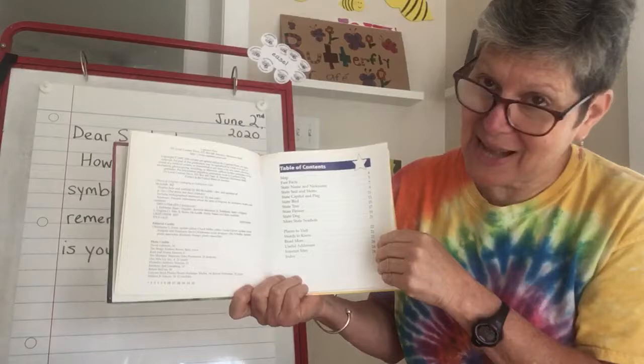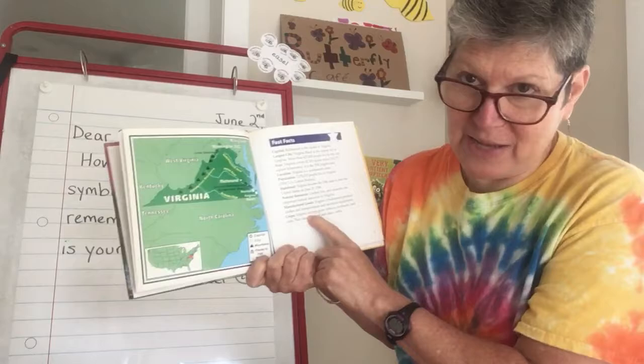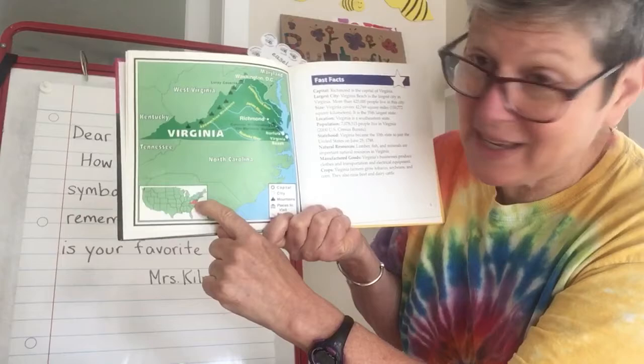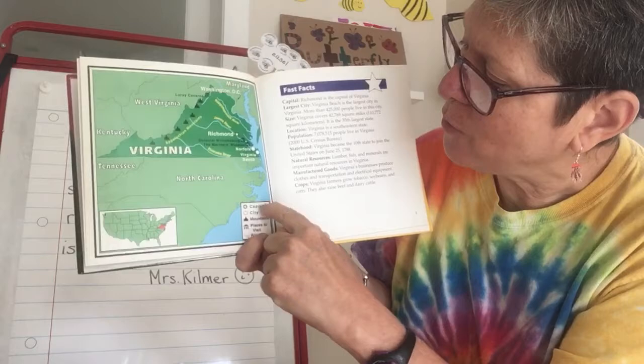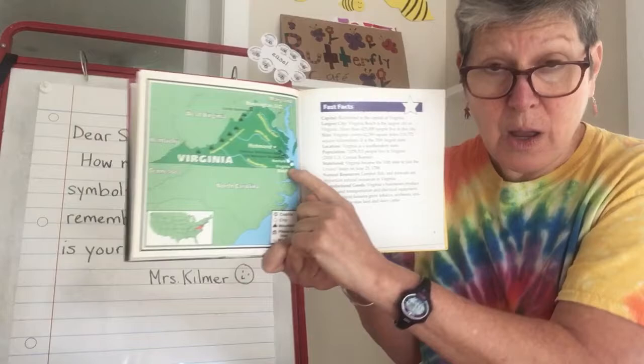Right away we have a very cool map with some fast facts. I don't think I'm really going to read all the facts to you because that would maybe be a little boring, just a list of facts. But let's take a look at this map. It's so neat because it has the whole United States down here, and then it has Virginia in red. Then it zooms into Virginia for this part of the map, and there's some cool symbols in the key. It has a black circle with a white star for our state capital, and that's Richmond. It has little white circles for cities. The cities marked here are Norfolk and Virginia Beach, two of the other big cities in Virginia.